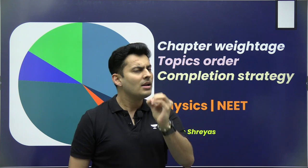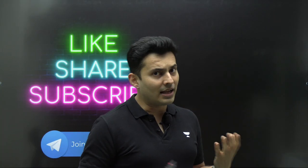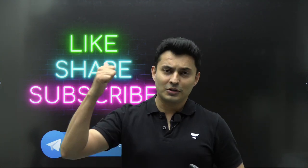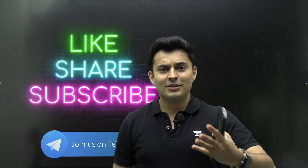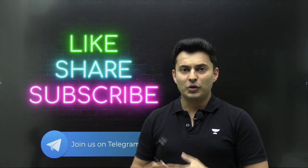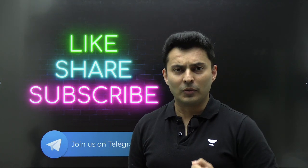The order, the weightage, and the manner in which you study the chapters — the strategy you apply for completing the syllabus — is very important, because right now you are in the syllabus completion phase, at least till November to December. Please subscribe to the channel and do me a favor by smashing the like button, because it takes a lot of effort to make this kind of content for all of you.